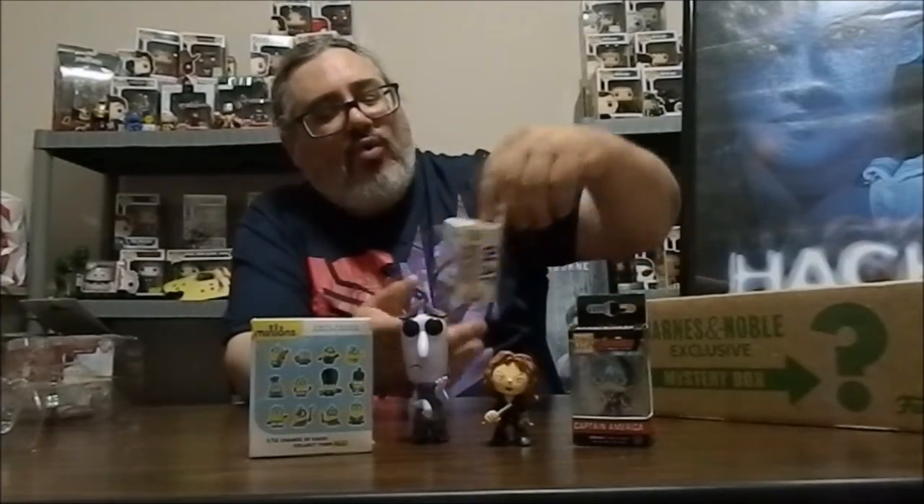We also have an Age of Ultron Captain America — that is one of the pocket pops. I'm not a big Captain America fan; it's too much of a boy scout, not enough story there for me. And the other one is Disney's Frozen Olaf as a pocket pop.